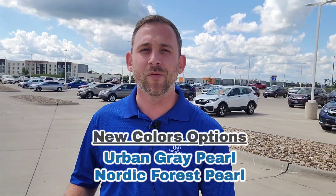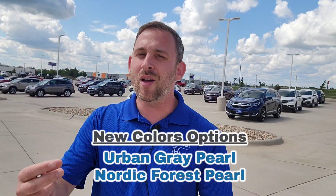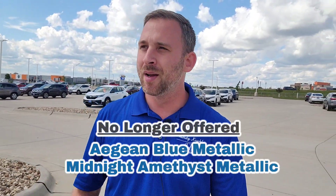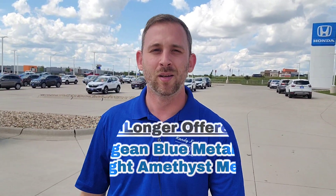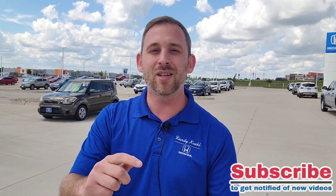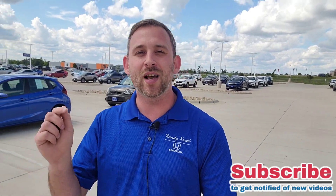There are also some cool new color options — two brand-new colors we haven't seen before. However, Honda is also removing two existing colors to make room for them. If you guys have any questions, drop them in the comments below and I'll do my best to help. Thanks for watching — I look forward to seeing you guys in my next walk-around video!